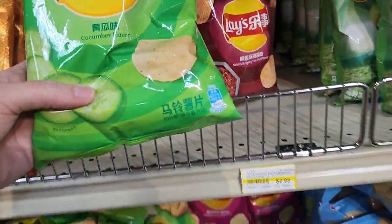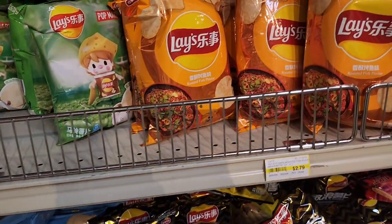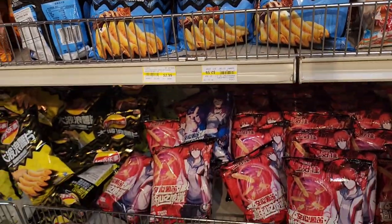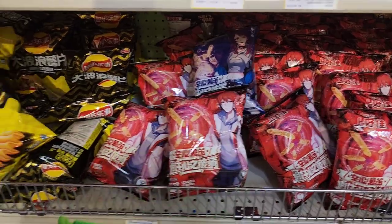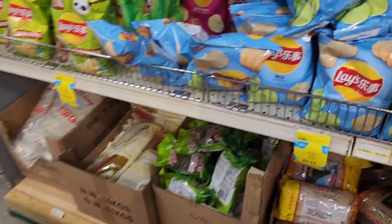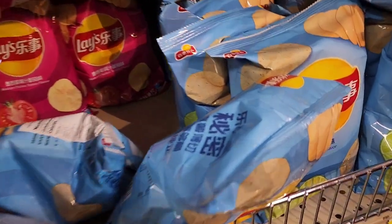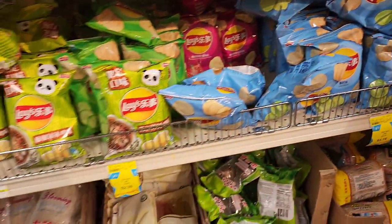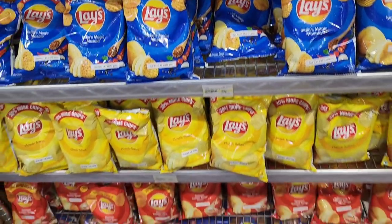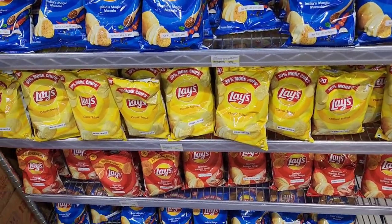Oh Jenny, cucumber flavored — I wonder if that's pickle flavored. Did we get that? Yes. Roasted fish flavor. We got kind of a couple fish flavors. Grilled squid flavor. Oh, look at the anime. Oh, that's cool. Oh, roasted chicken wing flavor. Are your legs tired? Yeah. Here's lime flavor. And Mexican chicken tomato flavor. Here is India's Magic Masala. Classic salted Spanish tomato tango.